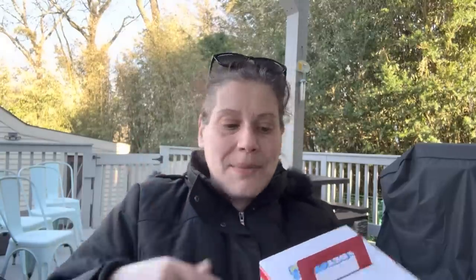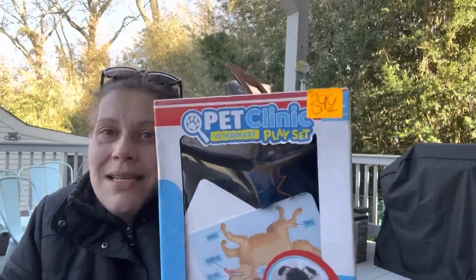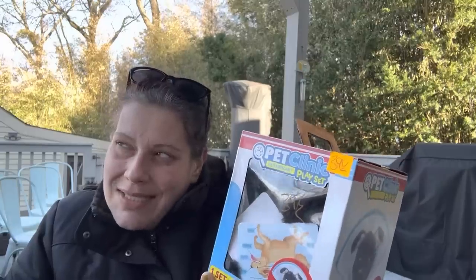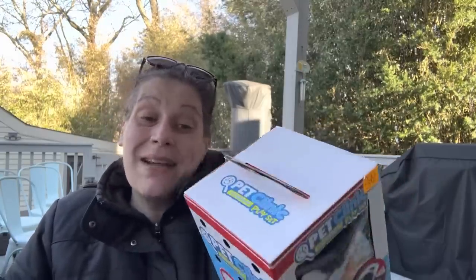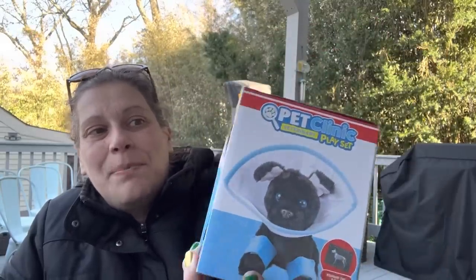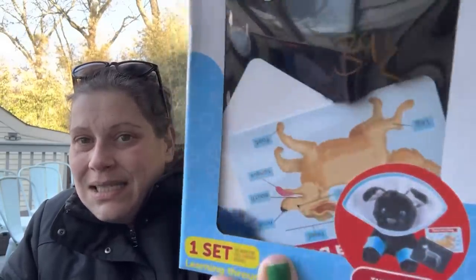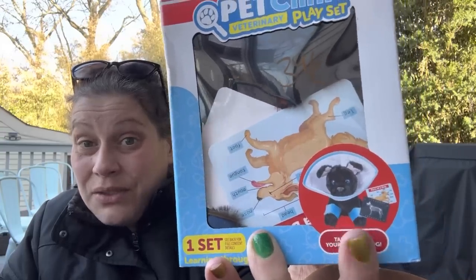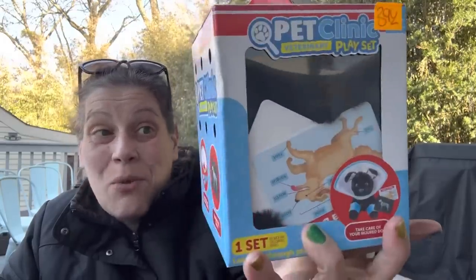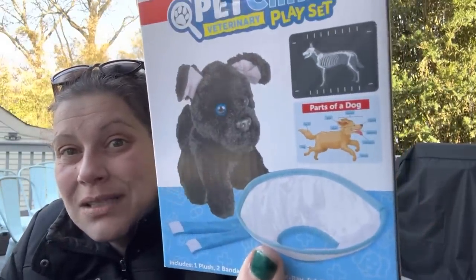Then I found this for $3.99 — I was actually going to order it from the Five Below website, so this saved me a trip. It's a Pet Clinic Veterinary Playset, brand new and sealed. It has little stuffed animals, little bandages, an e-collar, an x-ray film, and a parts-of-the-dog card. He's going to love it. I'll probably save it for Easter.